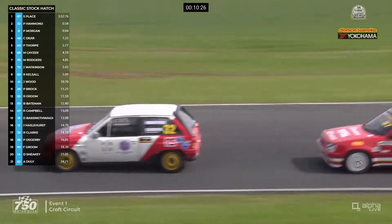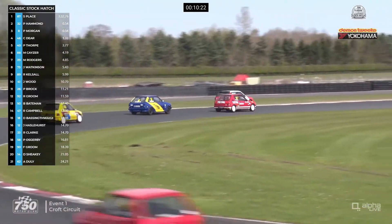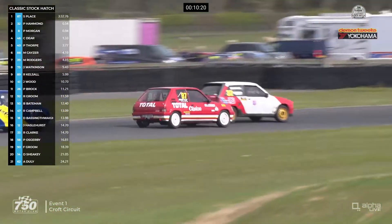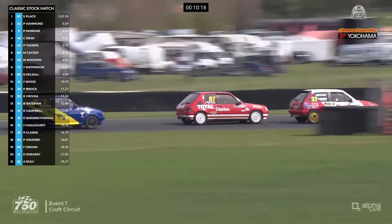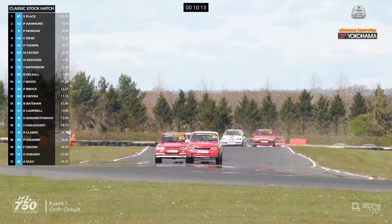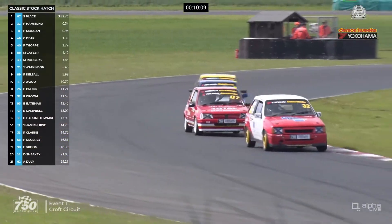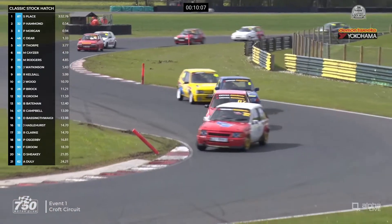We're coming into the part of the track where Stuart Place is quicker now, so let's see if he can fight back. And he's tighter through — Stuart Place is back alongside Pip Hammond. But Pip Hammond is just about able to pull in front. Now it certainly is a four-car battle with Pete Morgan and Chris Deere joining in. It's frantic behind. It's hard to take your eyes off this lead battle because the top four are together as they turn their way through the complex.